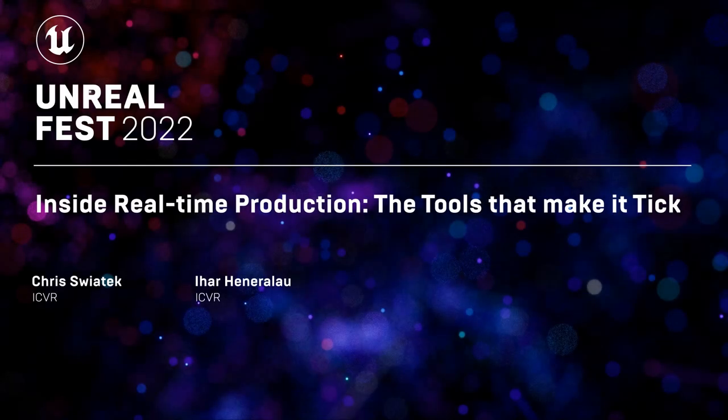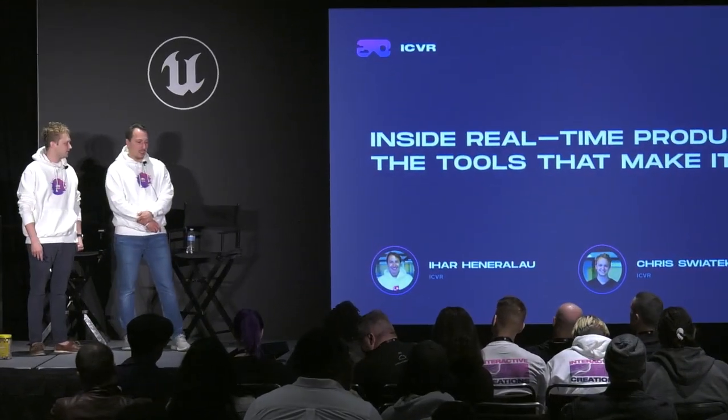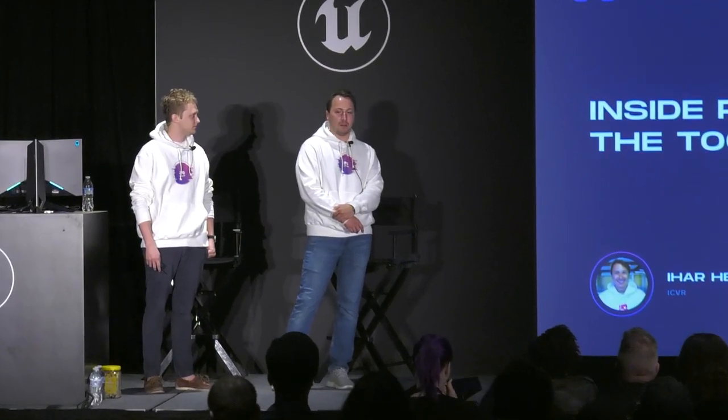Hello everyone, and welcome to our session today on inside real-time production: the tools that make it tick. My name is Saikhar Hiner-Alau, CEO and one of the co-founders of ICVR. My name is Chris Switek, co-founder and chief of product at ICVR.